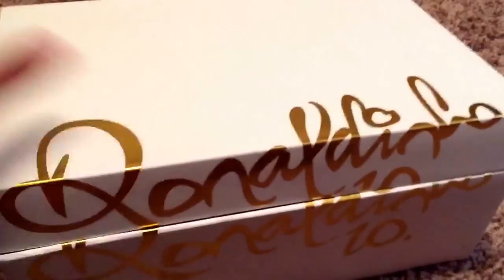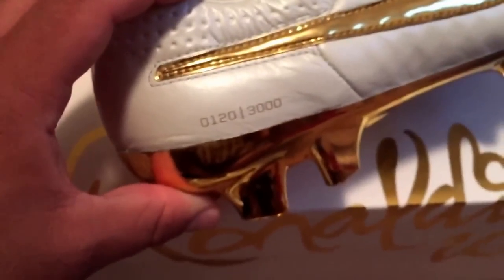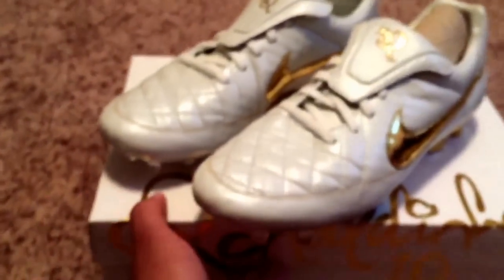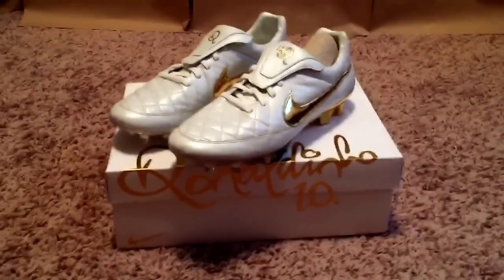Part of the reason I consider this a heat pickup is that they were super limited — there are only 3,000 pairs made. This is number 120 out of 3,000. They all say what number pair they are on the heel. Let me try to focus so you guys can see that — 120 out of 3,000. These shoes are crazy. I know a lot of people don't care because they're just soccer shoes, but to me and the people that play soccer, I know you guys think this is an awesome pickup.